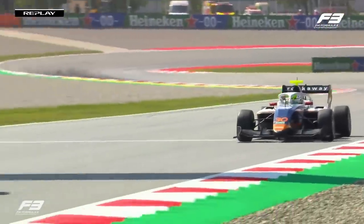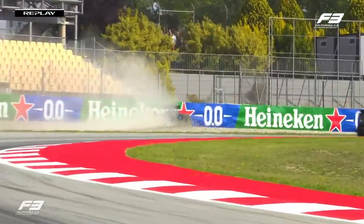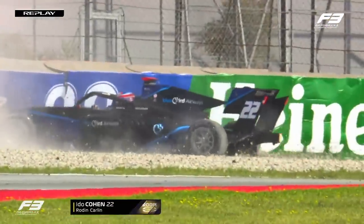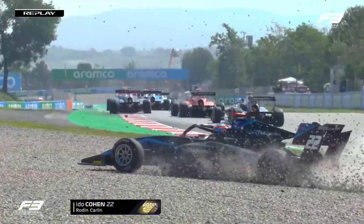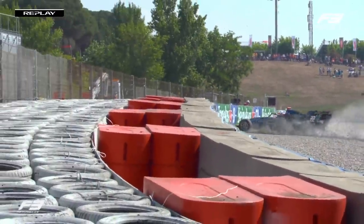This is coming up to the entry of Turn 9, the fast right-hander which provided some challenges in qualifying. I'm not sure if that's just an error or whether there's been some contact there. Just to the right of screen, we saw immediately coming into frame as Cohen went off - Rafael Villagomez with a damaged front wing.